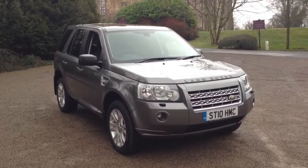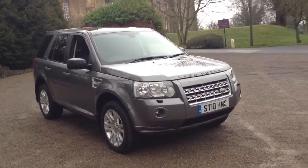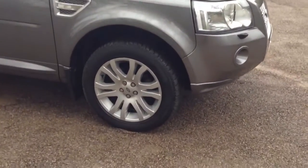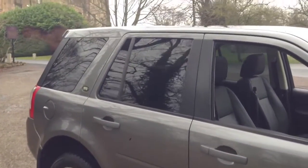Here we have a 2010 Land Rover Freelander 2.2 TD4 HSE E, finished in stone away grey metallic. The car has 18 inch alloy wheels, factory fit rear privacy glass, twin sunroofs, and heated black leather upholstery.